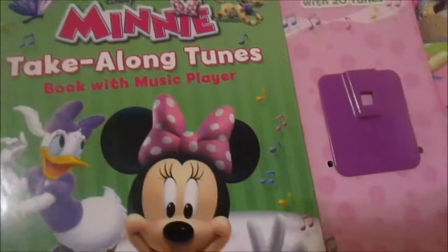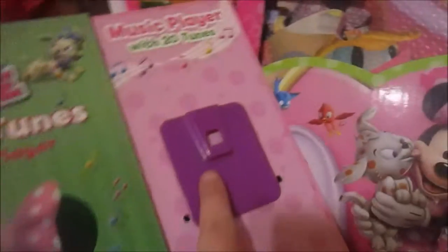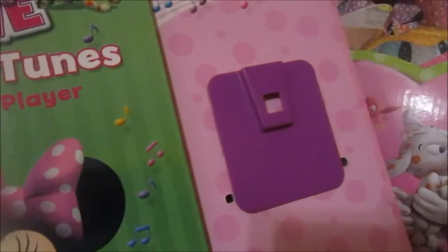She also got a take-along book with Minnie Mouse on it, and it sings a bunch of songs. Kayla can't find it right now — it's probably in the bottom of the toy box — but it plays about 20 songs.